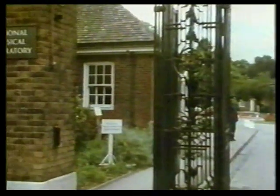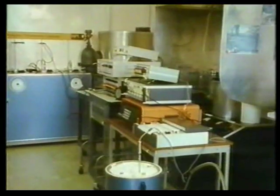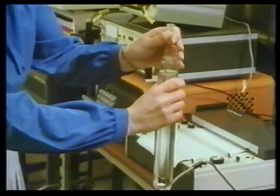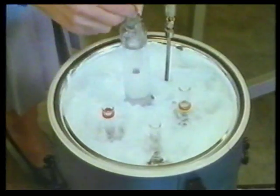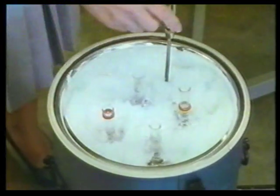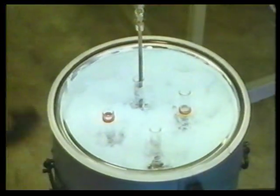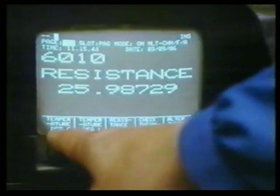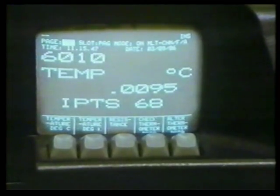But how do scientists know they can rely on the measurements of a working standard thermometer? Each one is checked against a very sensitive device that measures temperature electrically — it's called a resistance thermometer. This resistance thermometer is checked in its turn at the National Physical Laboratory. It's calibrated against the temperature of something in nature that never changes — a known fixed point. The most important one is when water, ice, and water vapour exist together: the triple point of water. It's an agreed fixed temperature point all over the world. The reading should be 0.01 degrees Celsius, and this thermometer is close enough to pass.